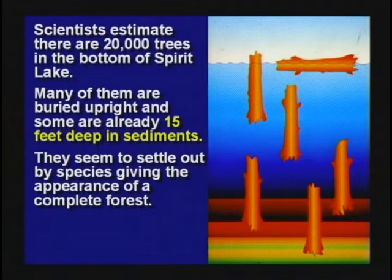Mount St. Helens blew thousands of trees into Spirit Lake. Lots of those trees are stuck in the mud at the bottom of Spirit Lake. They're going to petrify in the standing position. More on Video 6 about that.